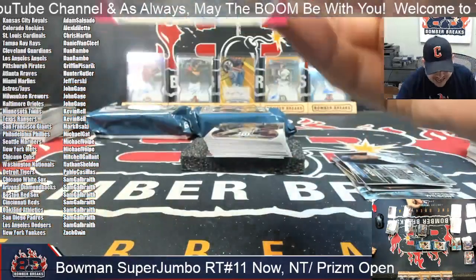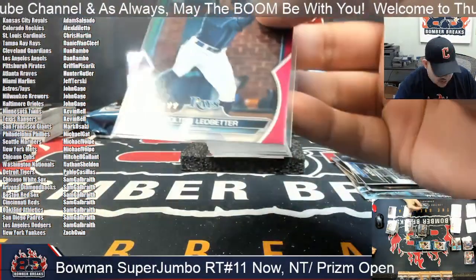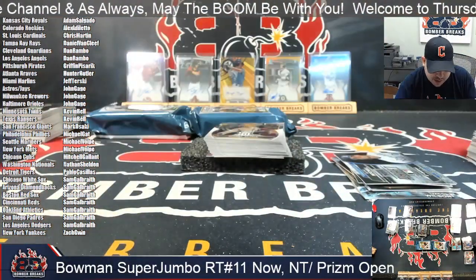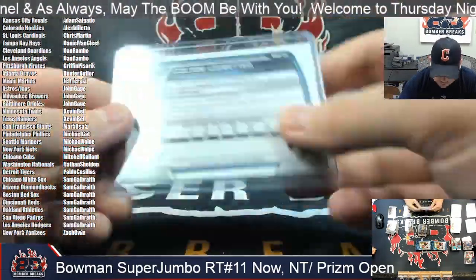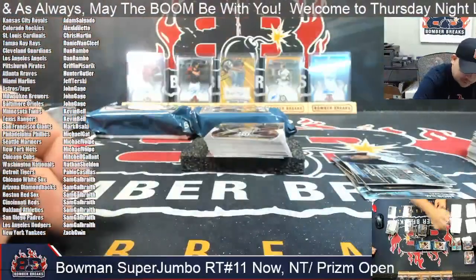It's going to be Colton Ledbetter, 92 out of 199 — that's a little fusion paper hit there for the Rays. And Daniel Van C — Colton Ledbetter, paper hit.